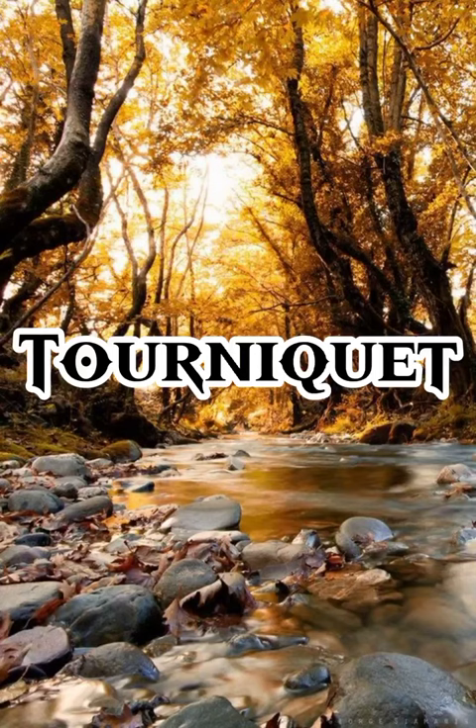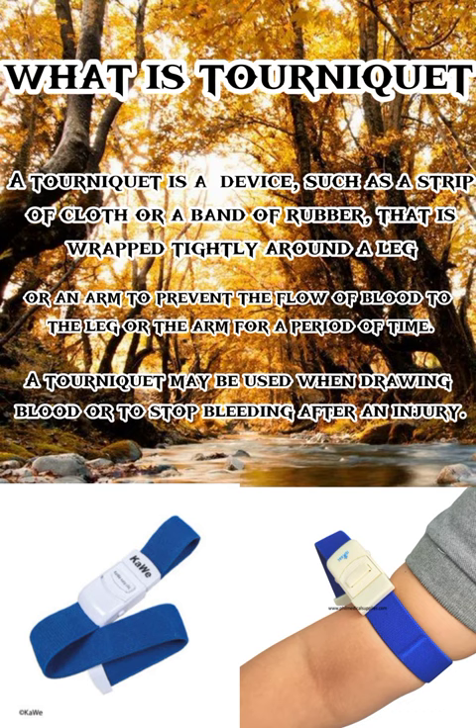Good day to each and everyone. I am Abel Kidilig and I'm going to discuss to you what is tourniquet and what are the uses of it. So, what is tourniquet?